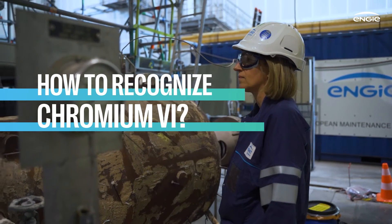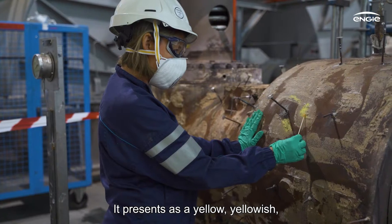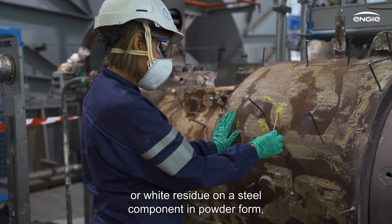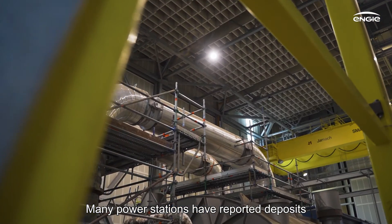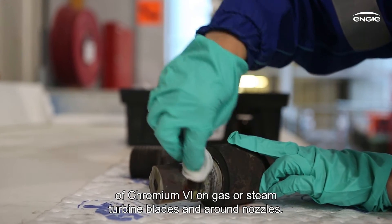How do you recognize Chromium-6 and where can you expect to find it? It presents as a yellow, yellowish or white residue on a steel component in powder form, although it could be caked on too. Many power stations have reported deposits of Chromium-6 on gas or steam turbine blades and around nozzles.